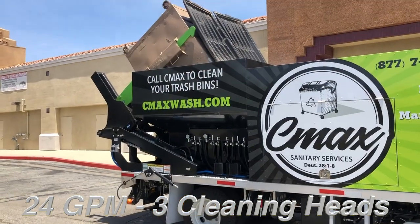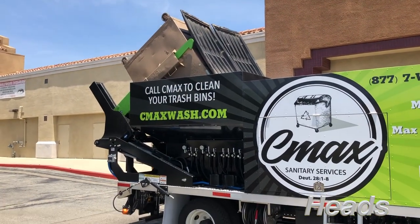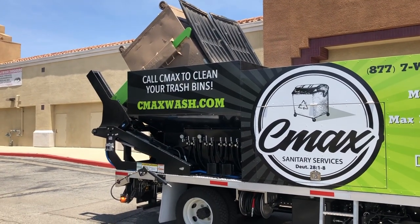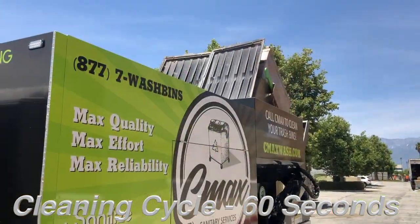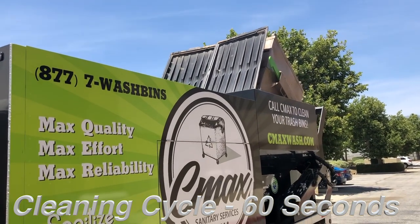We're not using chemicals. We're using hot water. When you've got that volume of water, it's not the pressure — we're running our heads at 1,200 psi. It's the water volume and the hot water that cleans those dumpsters in less than 60 seconds.